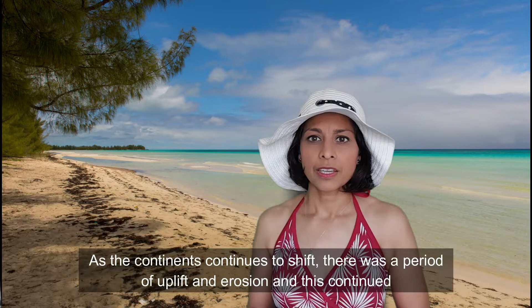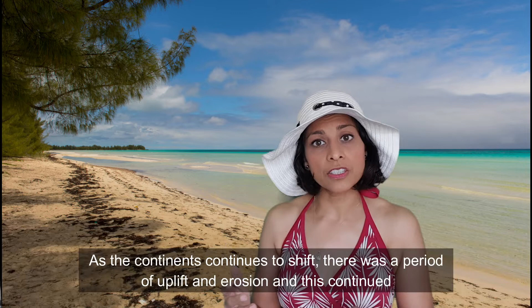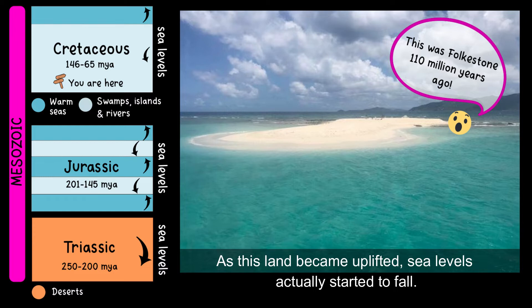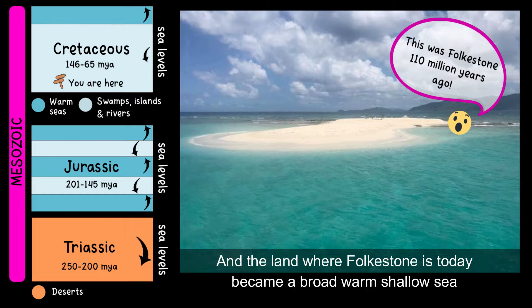As the continents continued to shift, there was a period of uplift and erosion continuing into the start of the Cretaceous period. As this land became uplifted, sea levels actually started to fall, and the land where Folkestone is today became a broad, warm, shallow sea dotted with sandy islands.